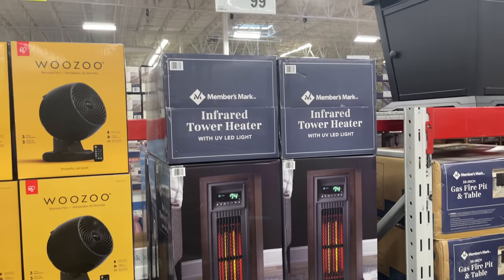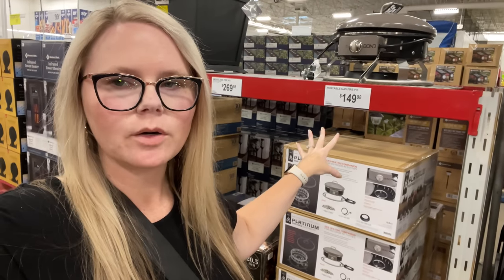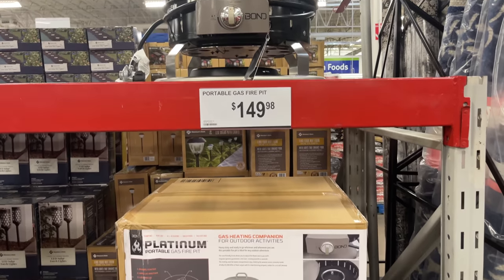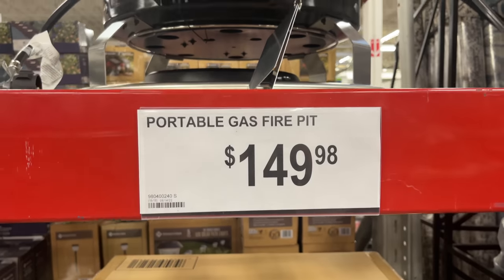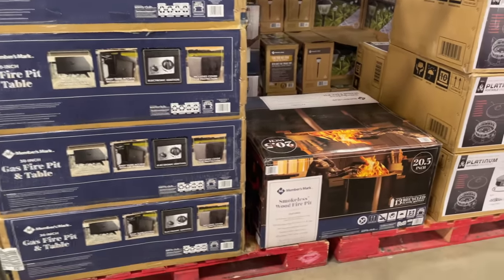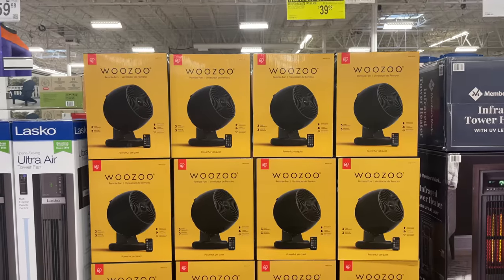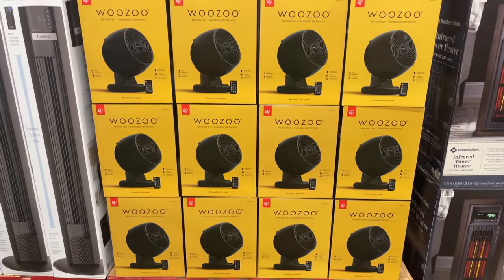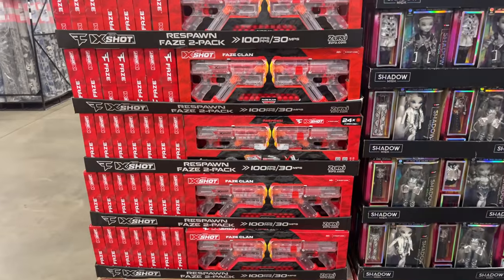Especially in the south — in South Carolina we had a really, really hot summer compared to normal. They also have this portable fire pit, and this might be the first time I've ever seen a portable gas fire pit for $149.98. Regular fire pits are $249 and $269. The remote Woozoo fan is on instant savings — $10 off for $40.